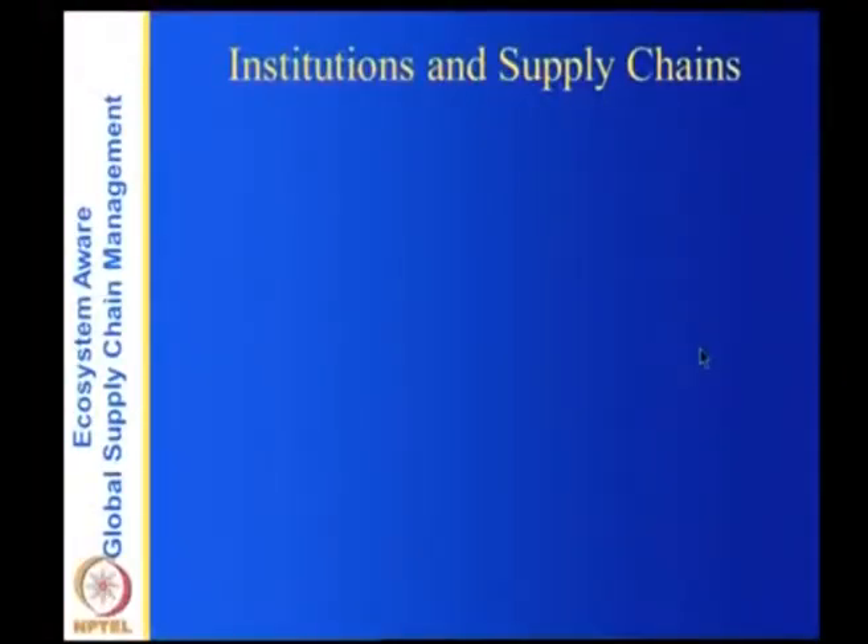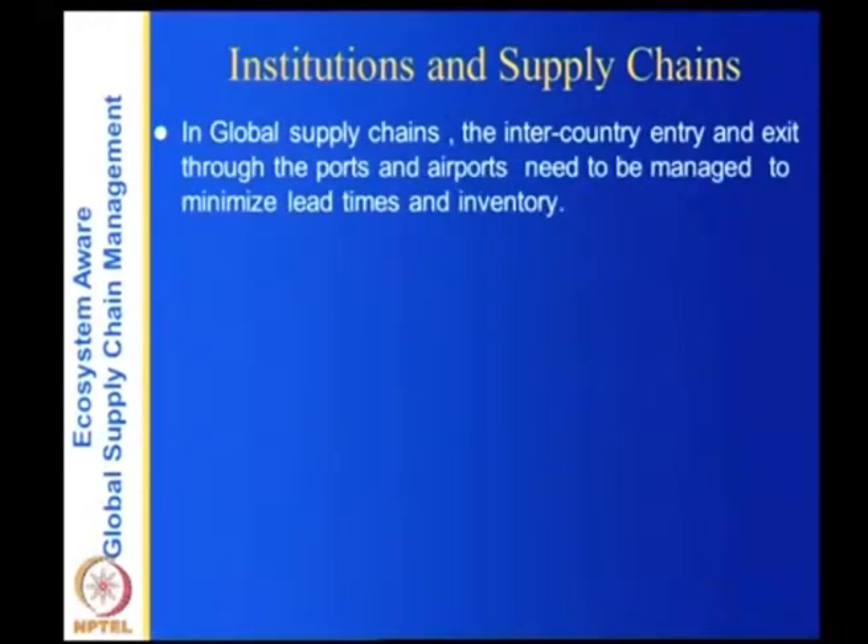Now we look at institutions — another element in the ecosystem — and their influence on supply chains. In global supply chains, inter-country entry and exit through ports and airports must be managed to minimize lead times and inventory. The time spent at ports or airports contributes to lead times and increases inventory costs. Key parameters for superior performance include soft infrastructure: trade facilitation, internet clearances, e-retailing — these improve productivity. Customs duties, clearances, free trade agreements, and FDI restrictions are also critical institutional factors.